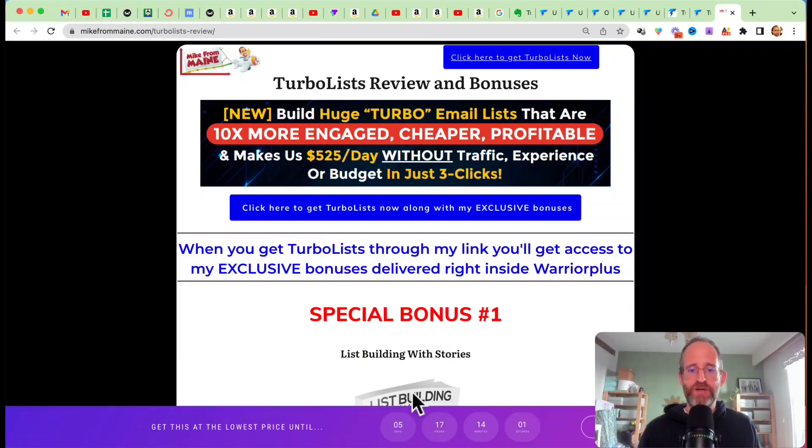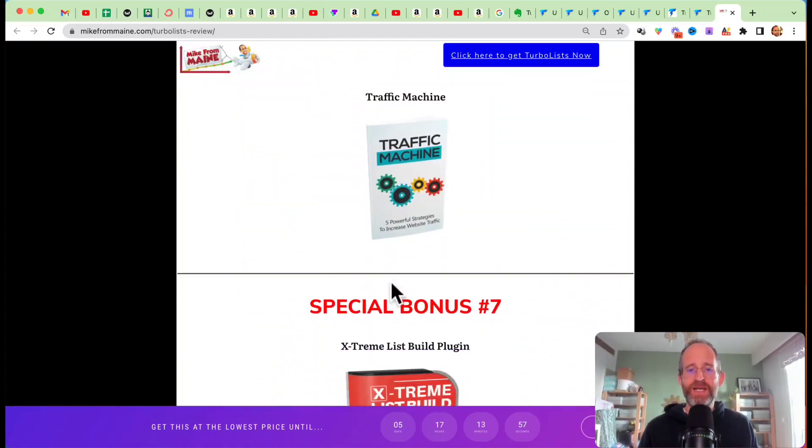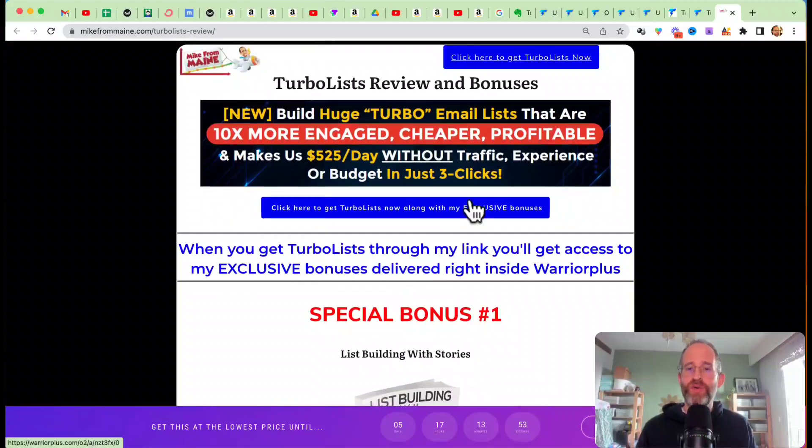Please like this video — it really helps out my YouTube channel and I appreciate it. Also hit that subscribe button and bell notification. Just a quick look at my bonus page: these are all the bonuses you're going to be getting if you purchase through my link. All these bonuses will be waiting for you right inside of Warrior Plus after you purchase through my link.